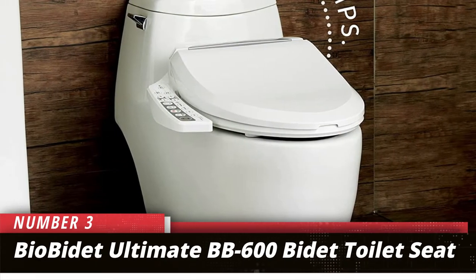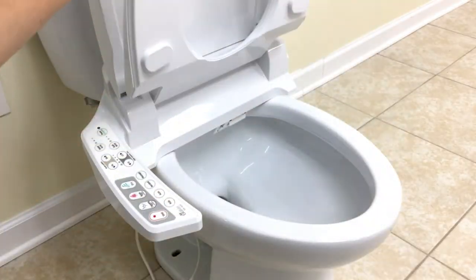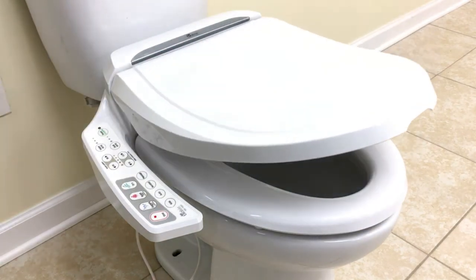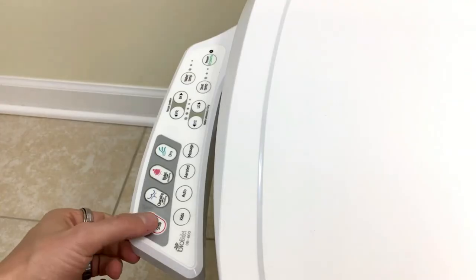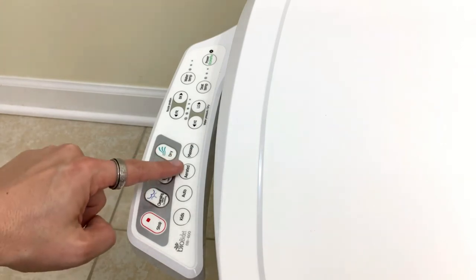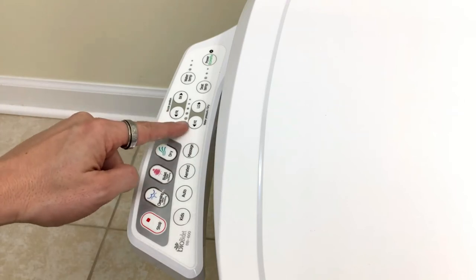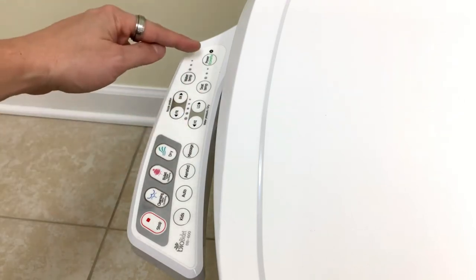Number 3: BioBidet Ultimate BB600 Bidet Toilet Seat. With two independent nozzles and intuitive controls, this is one of the top heated bidet seats you can attach to your toilet bowl. The two nozzles offer a posterior wash as well as a feminine wash. Oscillating nozzles allow for a thorough cleansing, while a pulsating massage stream with bubble infusion adds comfort to the cleaning. This model cycles through both the front and rear nozzle to provide a thorough wash.